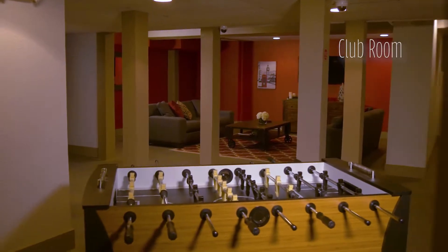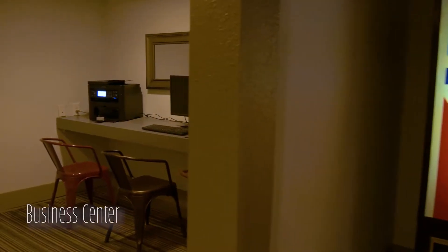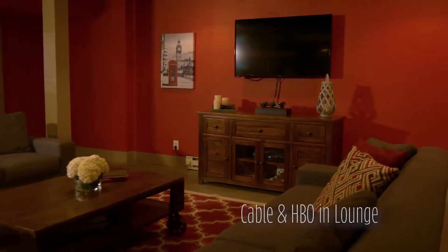We have a finished basement. We have a business center for all of our residents with a laser printer, flat-screen TV with cable and HBO.